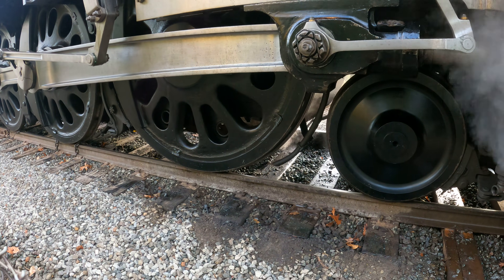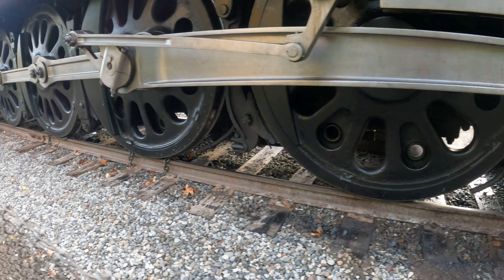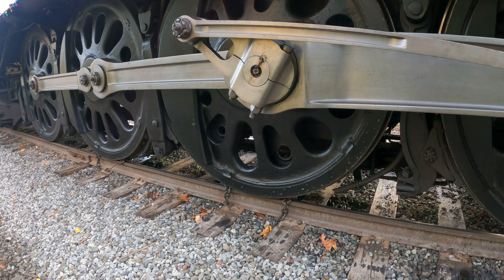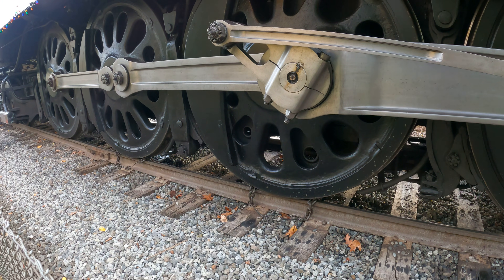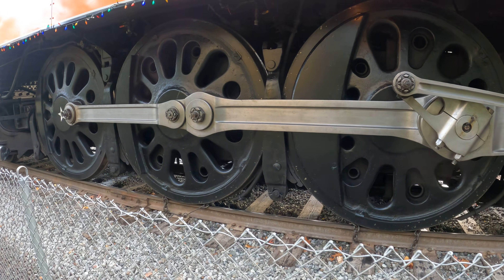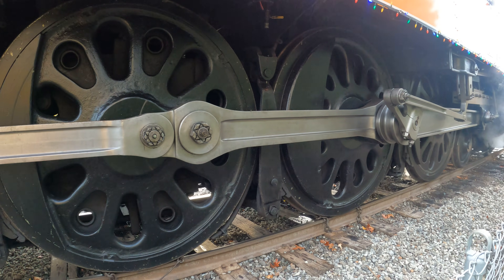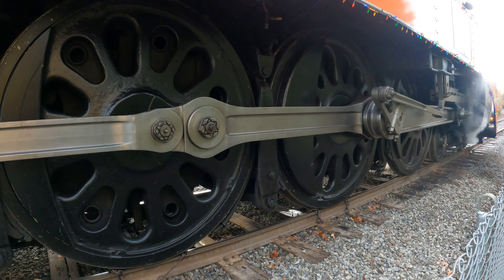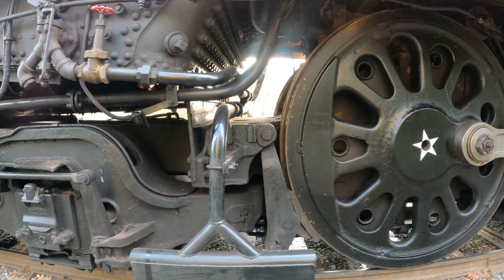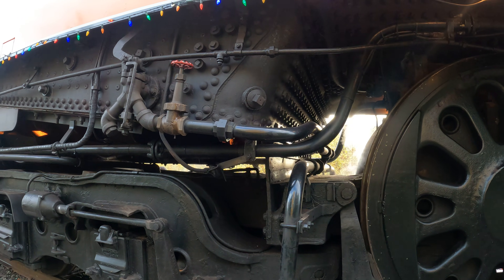There are a lot of different places where water is dripping down. Notice they have chains down right now so the train can't roll away — I guess that's how you set the parking brake. This thing is really old, so it has rivets instead of welds.